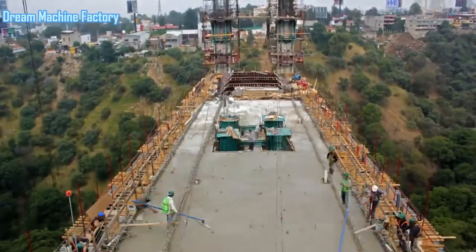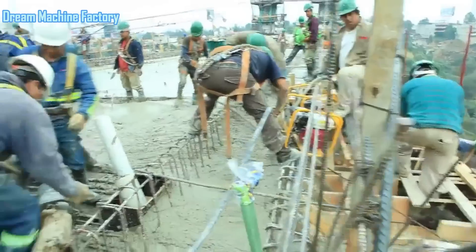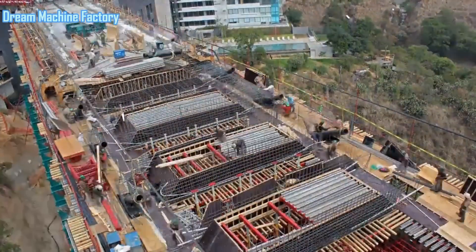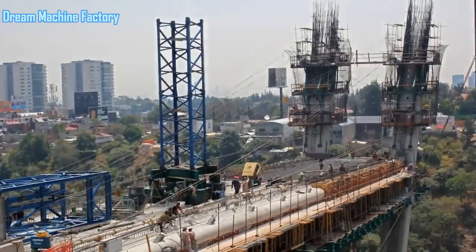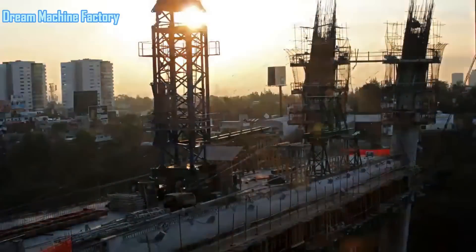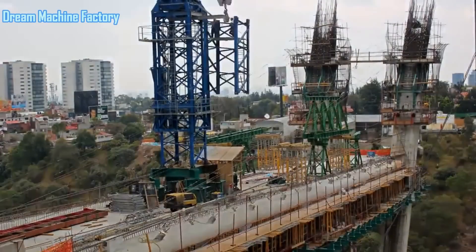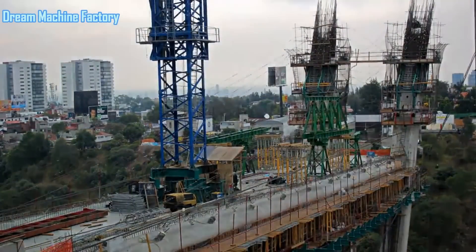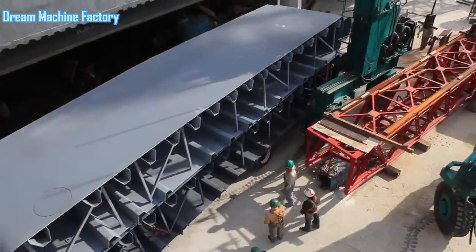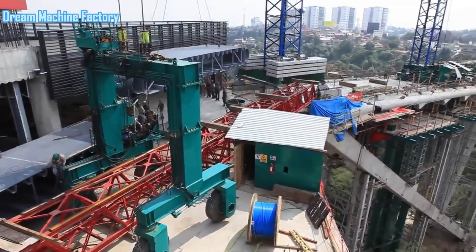The bridge crosses a ravine with particularly steep and uneven terrain, which posed significant engineering challenges. The length to be spanned from the starting point at the bottom of a nearby building to the opposite abutment was 240 meters. The geographical constraints of the ravine offered the possibility of placing a support at a distance of 60 meters from the building. However, this created an imbalance in the spans, with one being 60 meters long and the other a much longer 180 meters. Such a significant disparity would have caused structural inefficiencies and an aesthetically displeasing design.